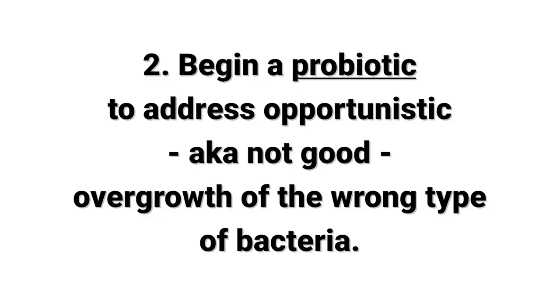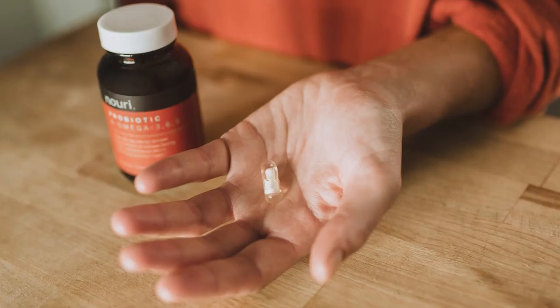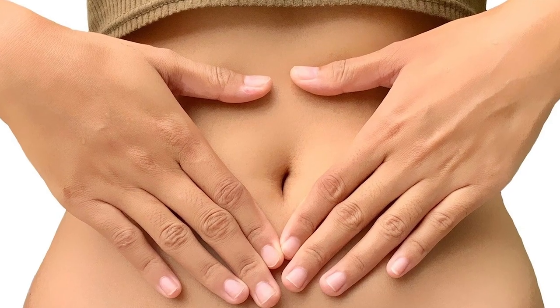Number two is to grab a quality probiotic to begin to support the growth of good bacteria versus opportunistic bacteria — the bad type — in your gut flora. Probiotics are a natural way to reintroduce healthy bacteria; a probiotic is a live culture, a live bacterium. I grab the ones in the refrigerated section and take them every day. The one I'm on right now is 100 billion microorganisms, but if you're just starting out, I would grab one with 10 billion live cultures. Make sure it has lactobacillus acidophilus and bifidobacterium — those are the things you want to look for when grabbing a probiotic.